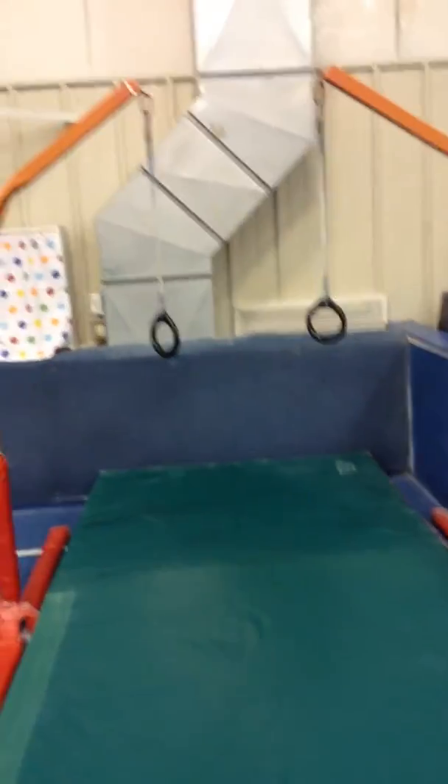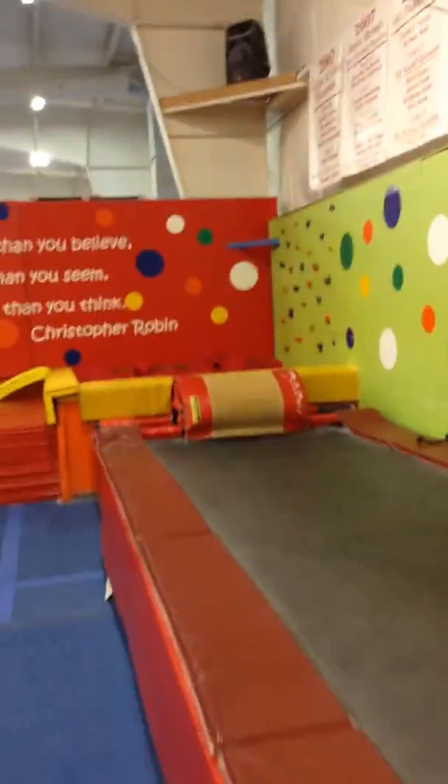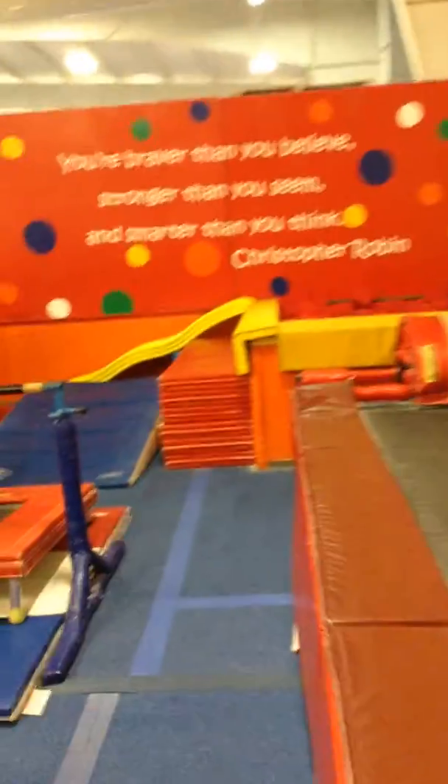First week on the rings they can just swing, get used to grip strength, jump up, straight jumps all the way down the tumble track into the blocks, forward roll down the big blue cheese mat.